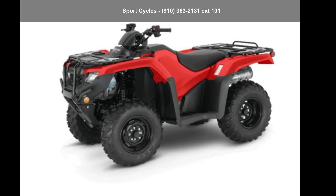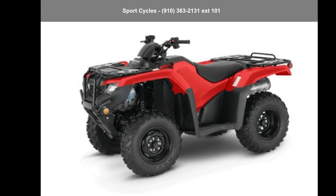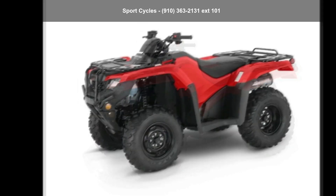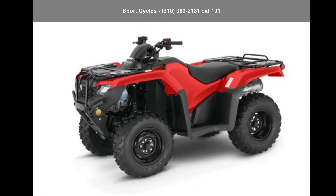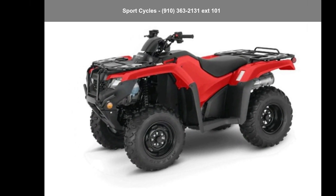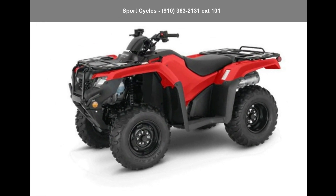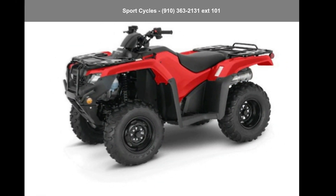Check out this Honda 2021 FourTrax Rancher 4x4 ES. If you are looking for a rugged and reliable ATV, this may be the one. Power and durability are important factors when considering an ATV purchase. For more details on this unit's features and options, follow the link in the description below.